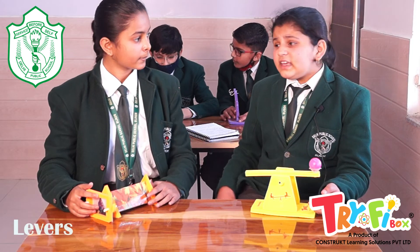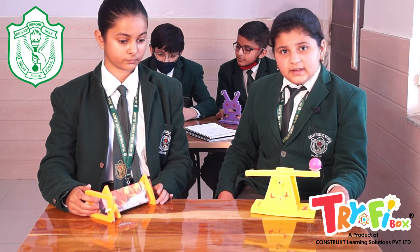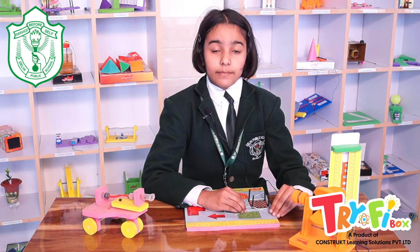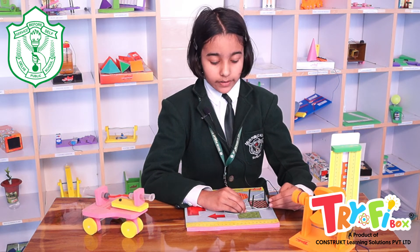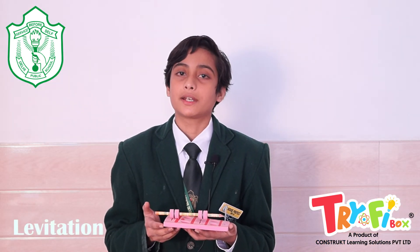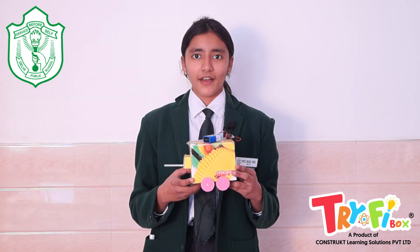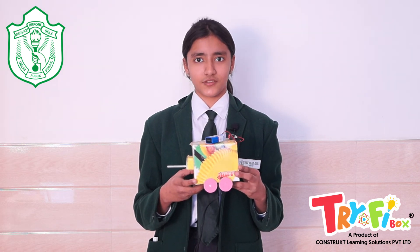We understand the working of class 2 and class 3 concepts through playing games like bombarding. This is the project of perimeter of different shapes — we measure the perimeter of different shapes, for example square and rectangle. This is the levitation pencil, a fun activity where we understand the concept of magnetic levitation and maglev trains. We have also created an electromagnet which works like a magnet in the presence of electricity.